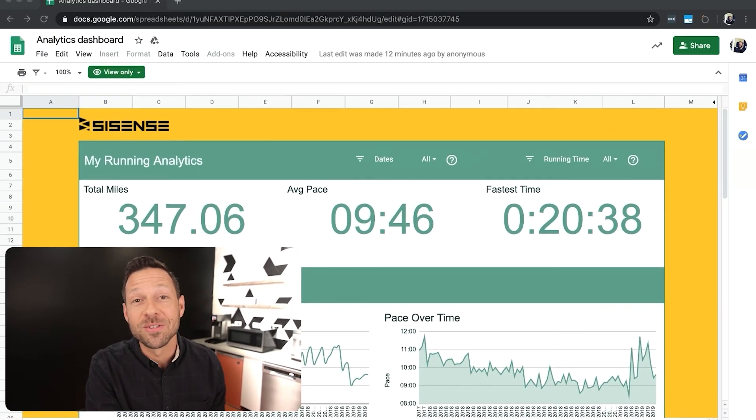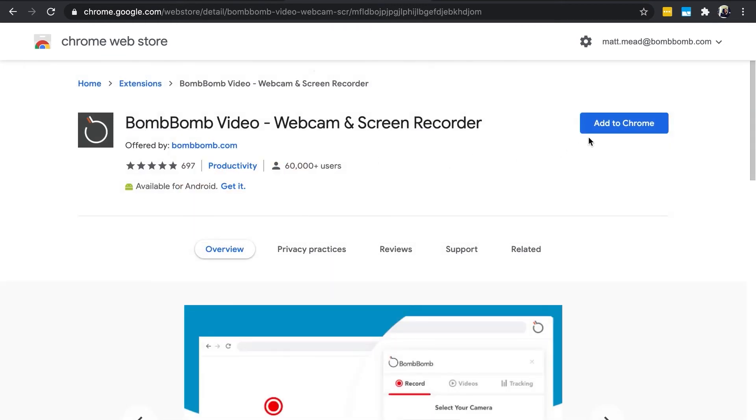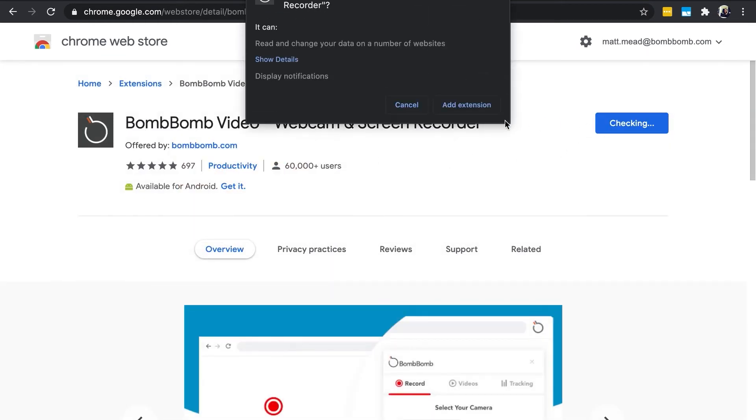An important part of any virtual presentation is the ability to share your screen. Creating a pre-recorded presentation is easy with a tool like a screen recorder. The BombBomb screen recorder allows you to easily record your screen and yourself at the same time. Here's how to make a pre-recorded video presentation with BombBomb. Download the BombBomb Google Chrome extension — search for BombBomb in the Chrome Web Store and then click Add to Chrome to add the extension directly into your Chrome browser.